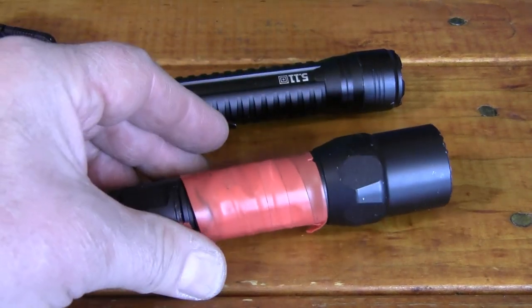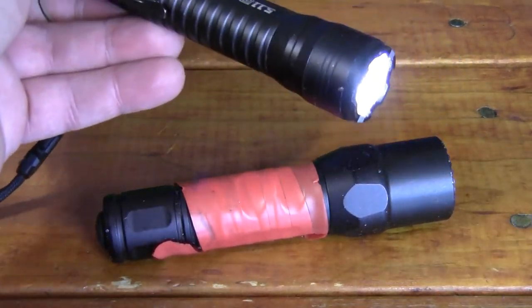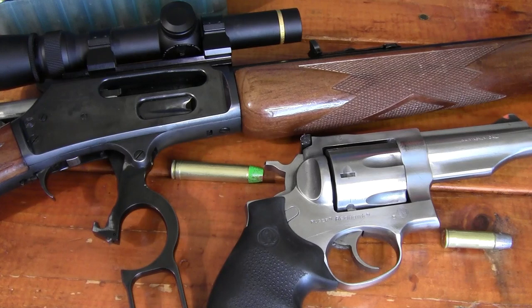I take a couple of flashlights with me. This one is good if I want to duct-tape it to the side of the rifle for nighttime use. One thing I didn't take was bear spray. Bear spray has its uses, but it really only scares mildly curious bears — it won't stop a bear charge. There have been a lot of documented cases where bears have charged right through bear spray.